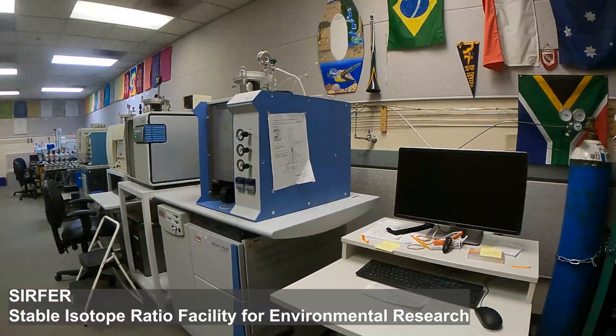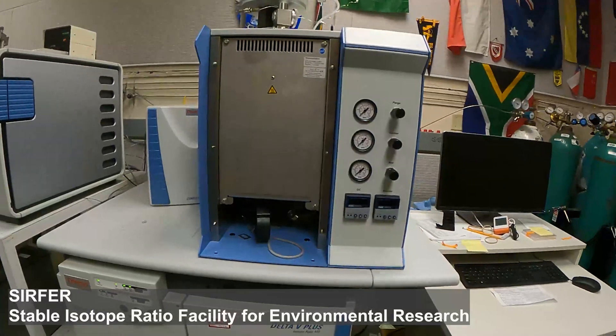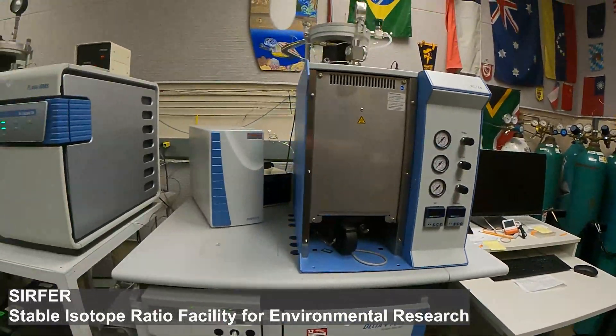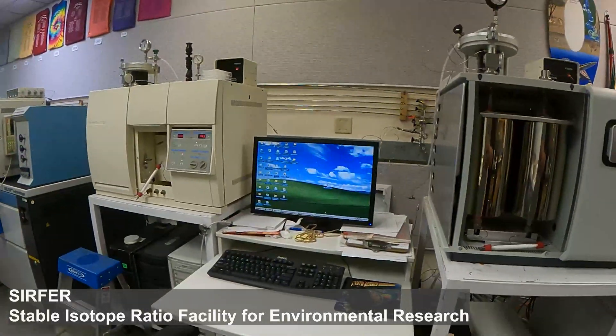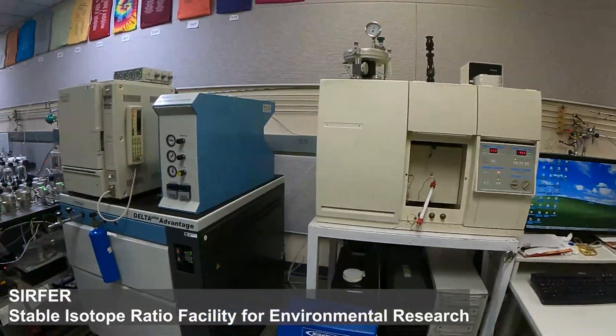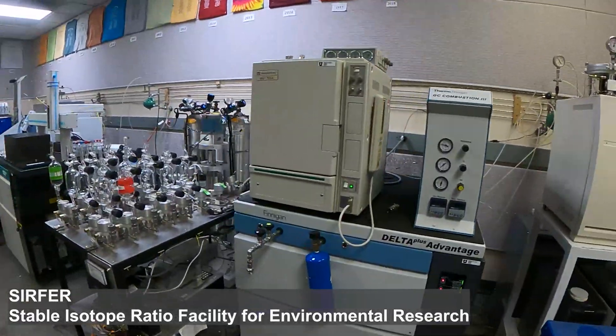These instruments are configured with a wide range of peripherals and enable analysis of hydrogen, oxygen, carbon, and nitrogen isotope ratios in a very broad range of environmental and biological materials.